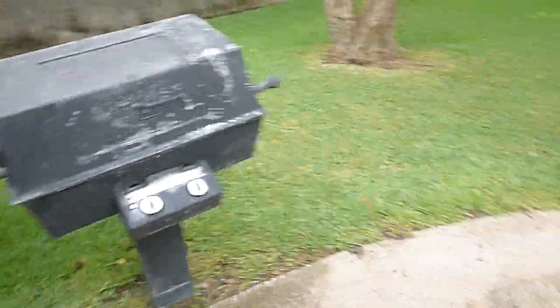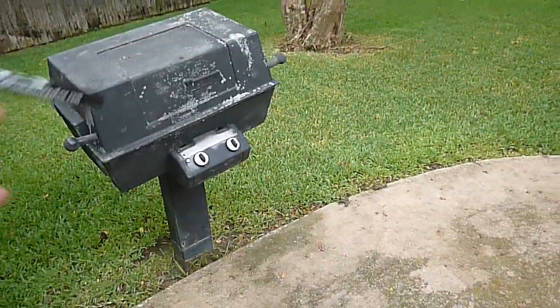It's kind of hard to visualize, but this yard would look a lot nicer without that old grill.